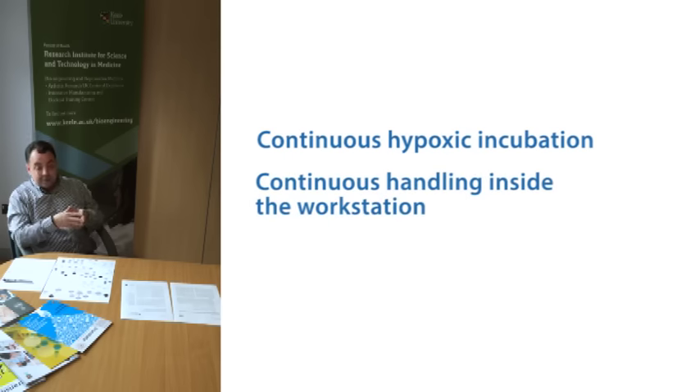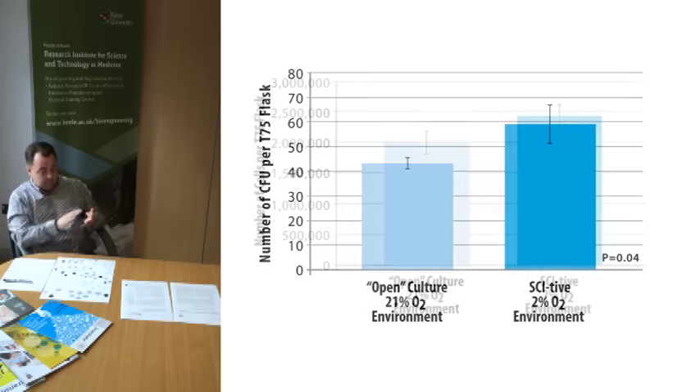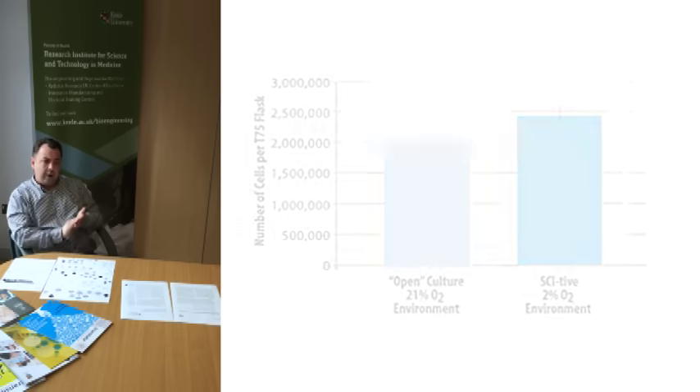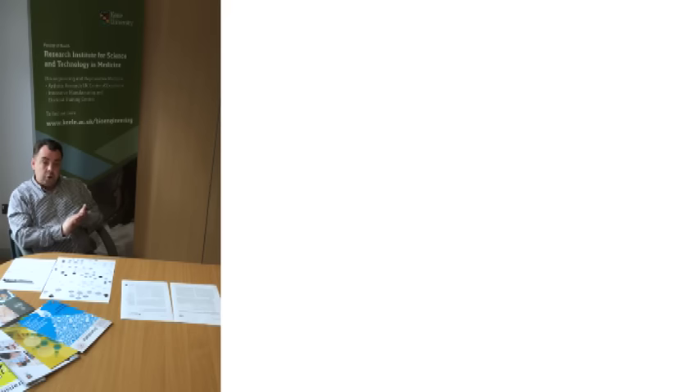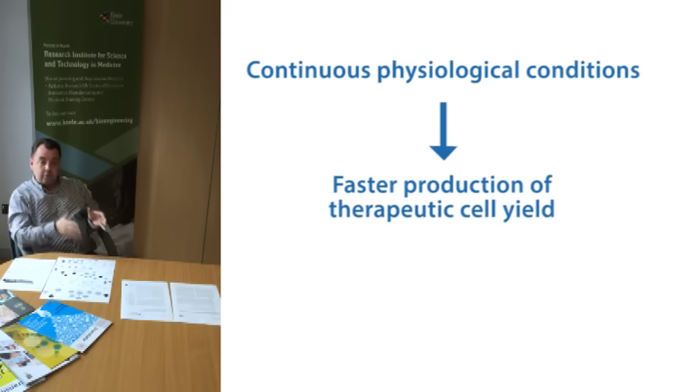our P0 MSCs displayed massively enhanced yields by colony-forming unit fibroblastic (CFU-F), as first defined by Frankenstein, and by cell count. That was important to us because we're very keen on identifying conditions which allow us to isolate as many mesenchymal stem cells as we can from bone marrow in as short a timescale as possible. From a clinical perspective, if we can get a therapeutic yield of autologous stem cells in a two- to three-week period without any passaging,